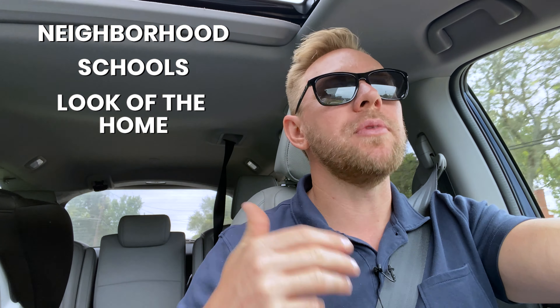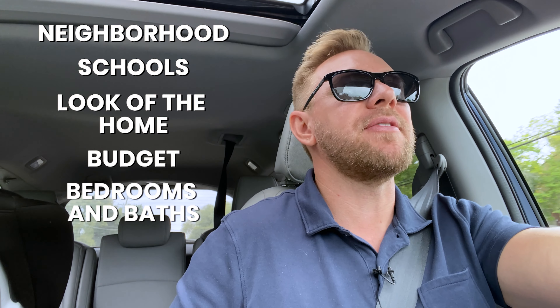We also have a buyer's consultation with you where we ask: what are the top things that matter to you? That list I just mentioned — the neighborhood, the schools, the look of the home, the budget, the bedrooms and baths, is it an open floor plan, is the kitchen redone, did you want land or not — all of that matters. It matters a great deal.